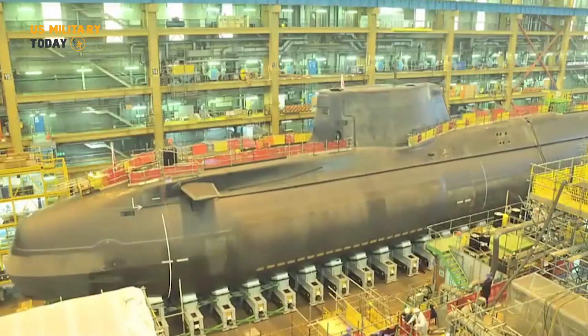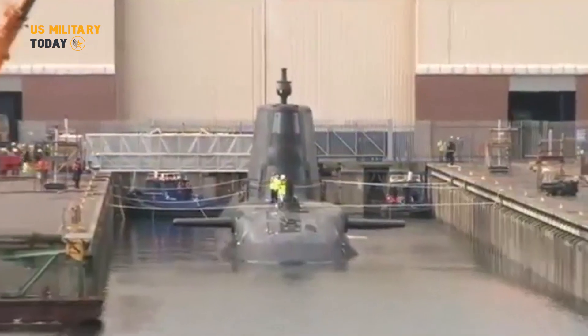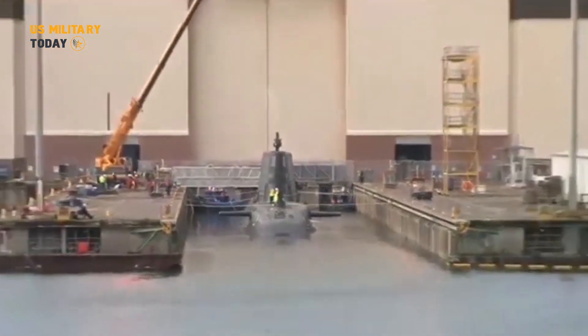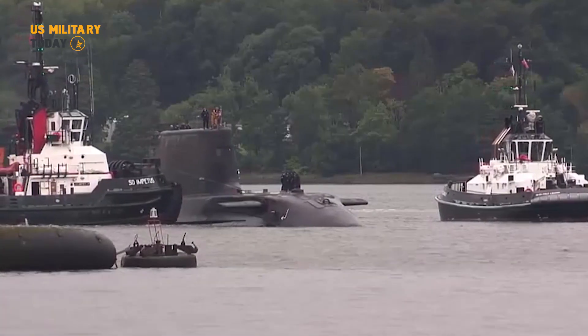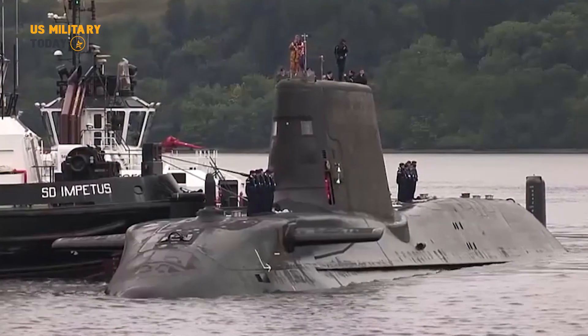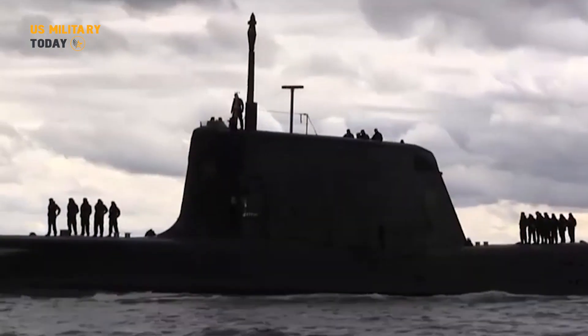Commander David Crosby, commanding officer of HMS Anson, stressed the importance of diving within the basin in the commissioning process. This stage allows for fine adjustments of the submarine's internal weight, tests its watertight integrity, assesses sensor functionality, and performs thorough system testing in preparation for its maiden voyage.